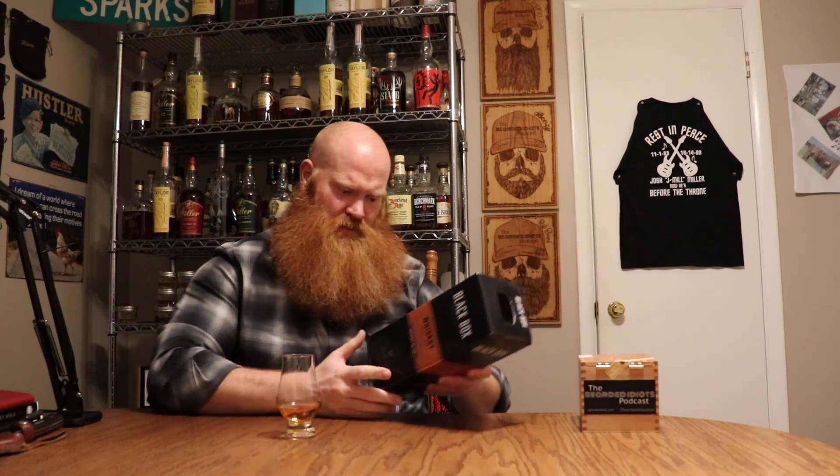I've got a half gallon of whiskey out of it and paid less than 25 bucks for it. The nose on it is not too bad — I might have misjudged it. So it is a product of Canada but it's imported, blended, and packed by Black Box Distillers, Greendale, Indiana. I'm kind of wondering if this is just MGP whiskey. Watch out, it drips. Here we go.